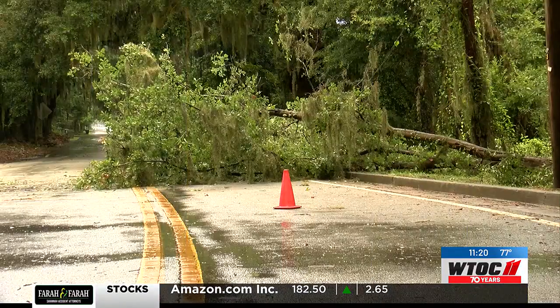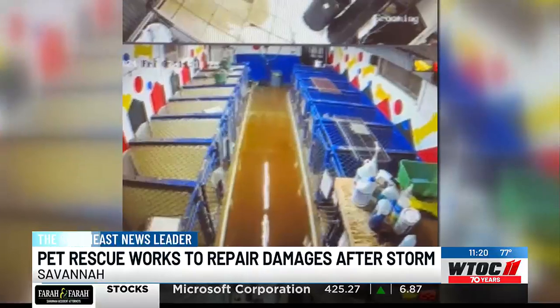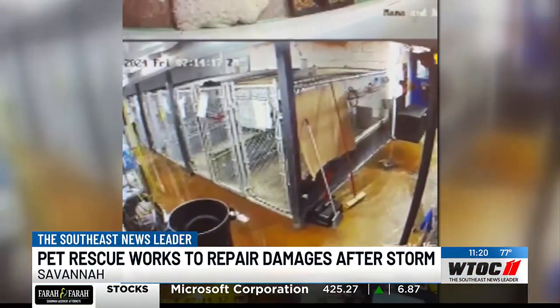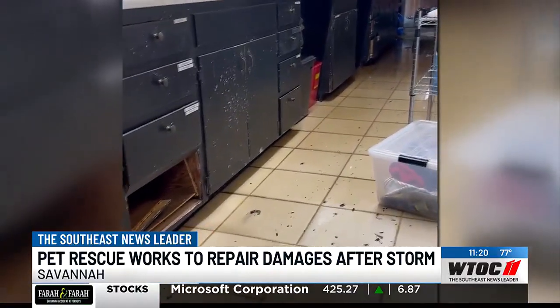Of those rains, too, it left a big impact. You can see those are the security cameras inside Renegade Paws. That's the kennels that has turned into a river. You can see the water flowing right through the offices, making it up to the kennels.